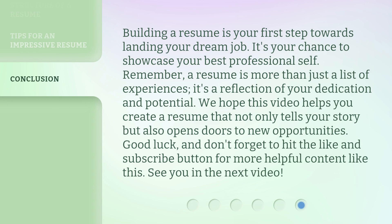Building a resume is your first step towards landing your dream job — it's your chance to showcase your best professional self. Remember, a resume is more than just a list of experiences; it's a reflection of your dedication and potential. We hope this video helps you create a resume that not only tells your story, but also opens doors to new opportunities. Good luck, and don't forget to hit the like and subscribe button for more helpful content. See you in the next video!